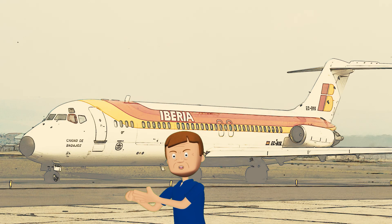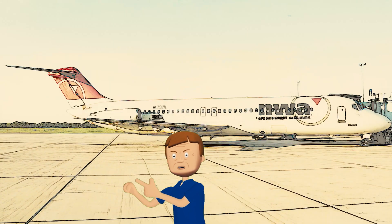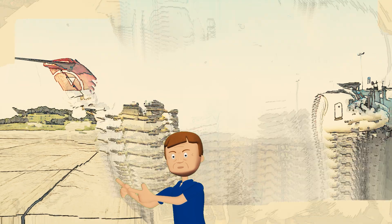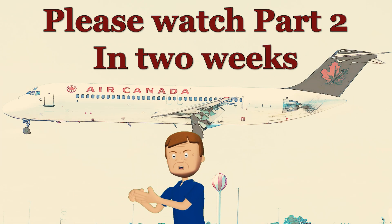Thanks for hanging out with me and exploring the world of preserved Douglas DC-9s. If you enjoyed this adventure, hit that subscribe button for more awesome aviation history videos. If you want to support my work and get some cool bonus content, think about becoming a member or joining my Patreon — your support means the world to me and helps me make these videos. Until next time, keep your eyes on the skies and never stop exploring.